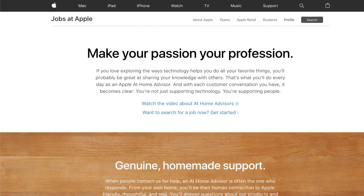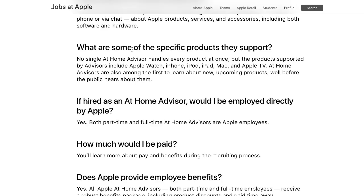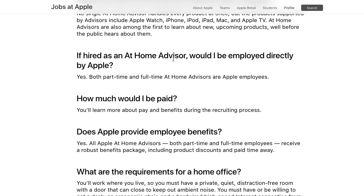What does an At Home Advisor do? You answer customer questions via phone or chat about Apple products, services, accessories, software, and hardware — basically all Apple products: Apple Watch, iPhone, iPad, Mac, Apple TV, and more. You are employed by Apple directly as an employee, not an independent contractor, so you don't have to worry about taxes the way you would with many other work-at-home positions, and that's also why you receive those benefits.